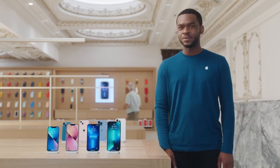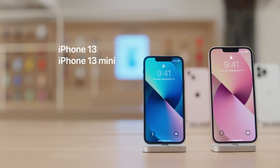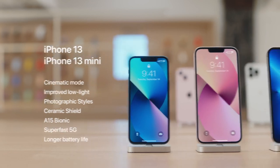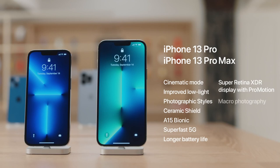All four new iPhones come with amazing new camera features like cinematic mode, improved low-light performance, and photographic styles, as well as other great features like ceramic shield, the powerful new A15 Bionic chip, super fast 5G, and longer battery life. We'll also touch on some features only available on iPhone 13 Pro and iPhone 13 Pro Max, like super retina XDR display with ProMotion, macro photography, and 3x optical zoom on the telephoto camera.